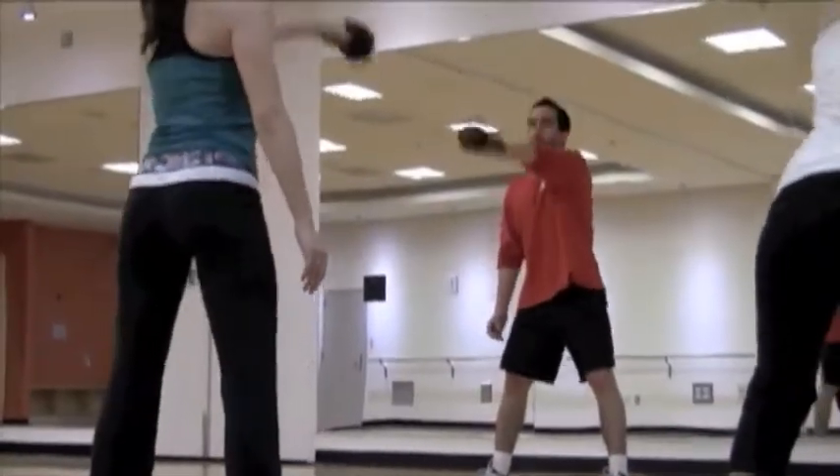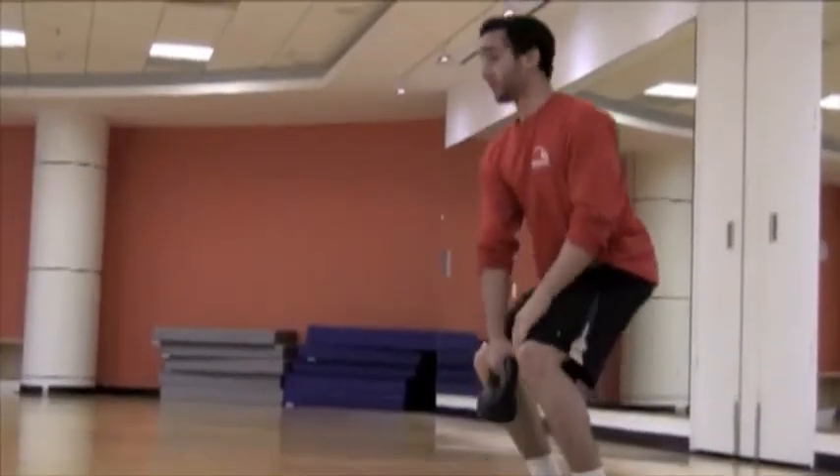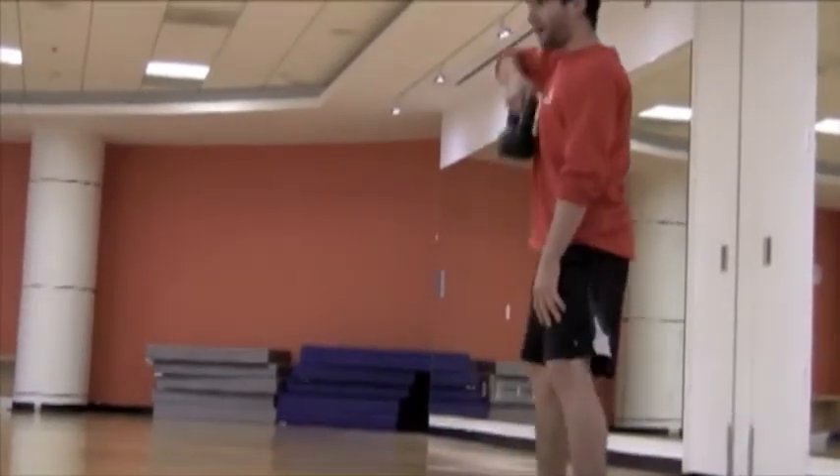Kettlebell training is about functional movement and total body motions. You're going to squat up using your motion coming up, then row the kettlebell right up.